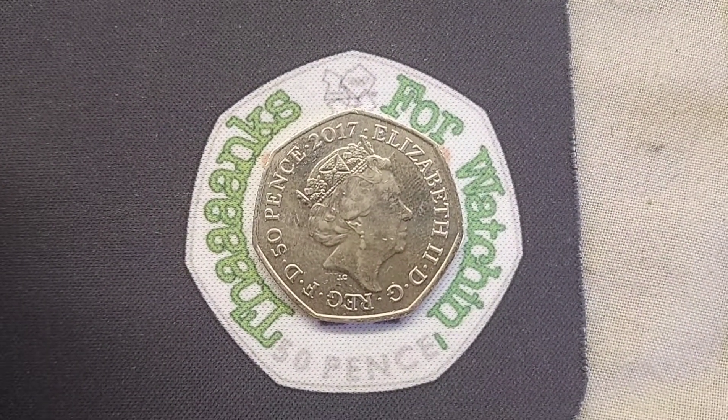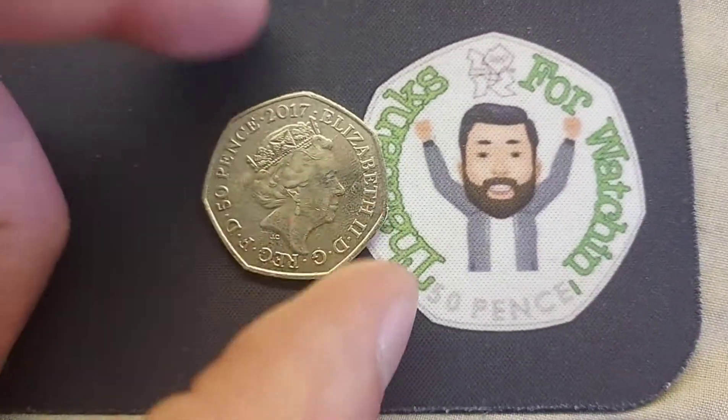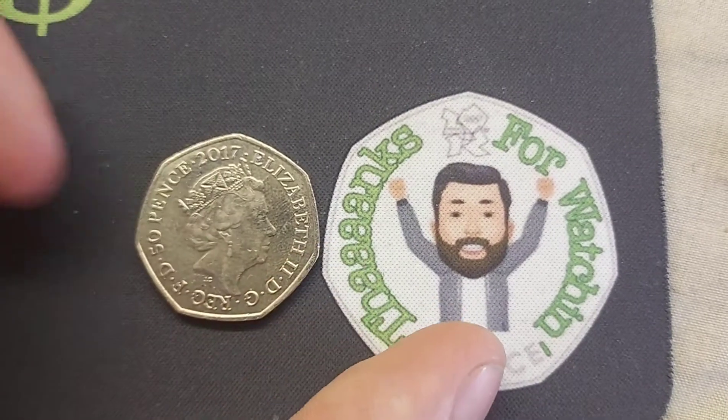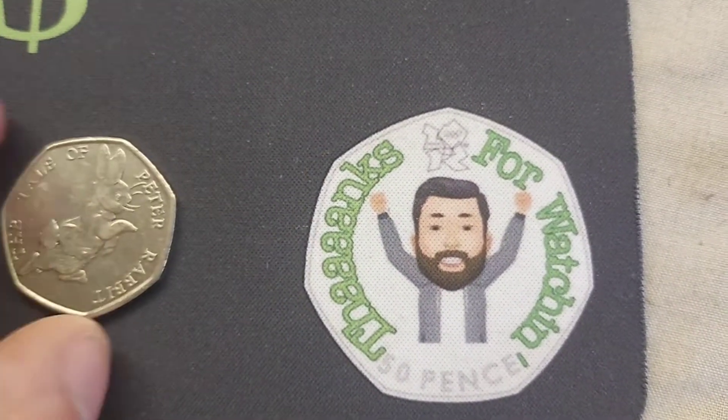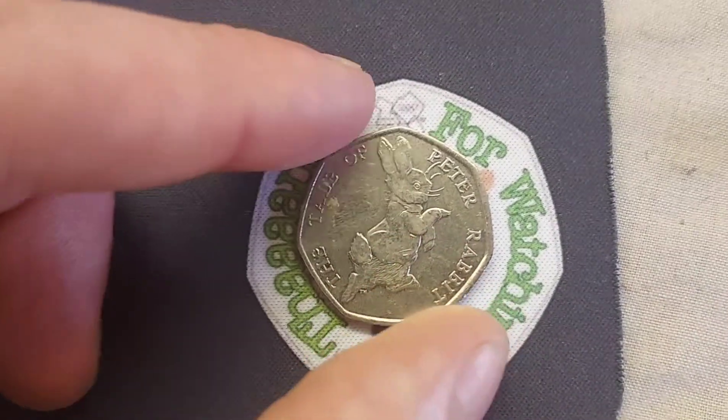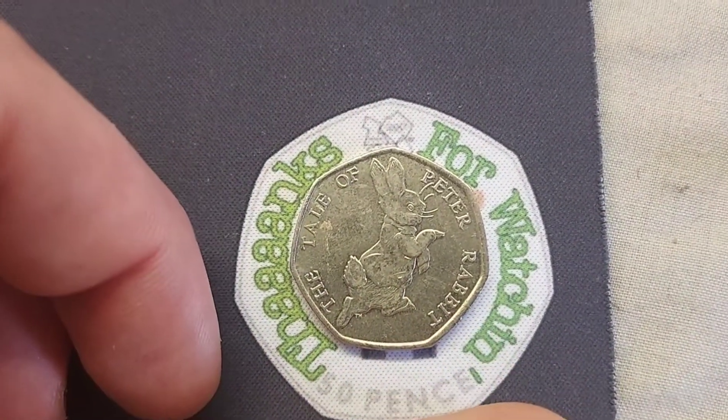On the back of the coin there is the portrait of Queen Elizabeth II looking to the right. 2017, the year the coin was made. Elizabeth II, Roman numerals for two there on the right-hand side. Also 50p — the coin's face value — and there is some lettering there which stands for Defender of the Faith.